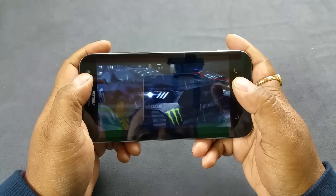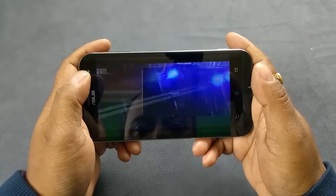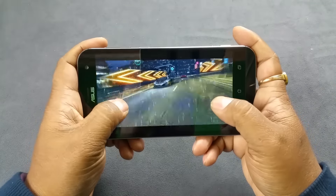Hey guys, I am holding the brand new Asus Zenfone Zoom, and we are doing some gameplay testing here. We are starting with NFS No Limits — Need for Speed.